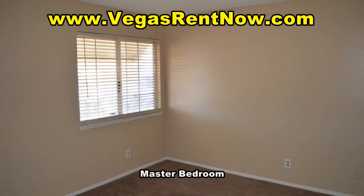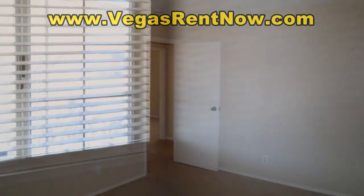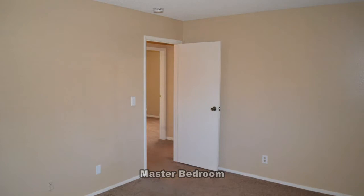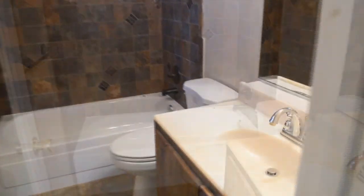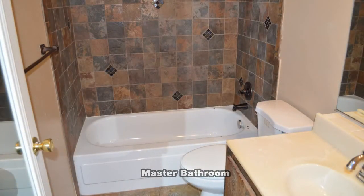The master bedroom has carpeting, blinds on the window, and a walk-in closet. The master bathroom has a tub shower combo.